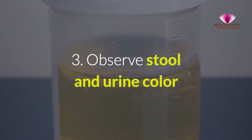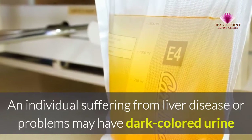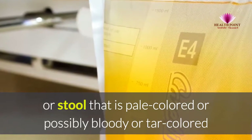3. Observe stool and urine color. An individual suffering from liver disease or problems may have dark-colored urine, or stool that is pale-colored, possibly bloody, or tar-colored.